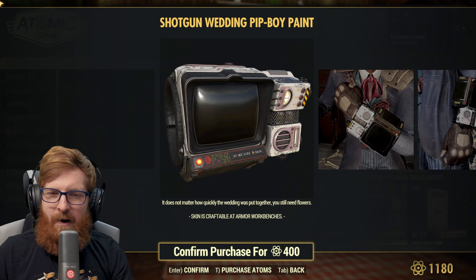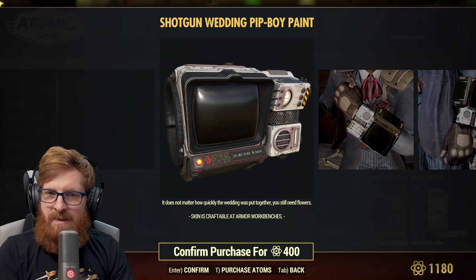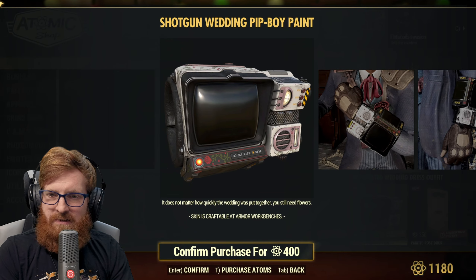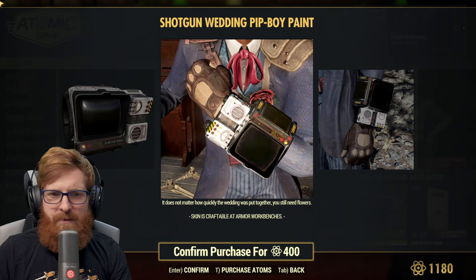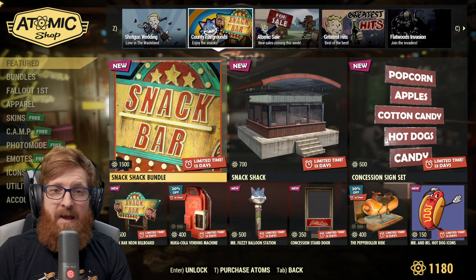I do like that Pip-Boy paint. What about the rose suit? We got the rose suit from last year's special events. I'll have to check out and see how those look together. I'm going to pick this up, but I don't think it's going to replace my sugar bombs look. That tulip suit or rose suit might actually go well with that right there.